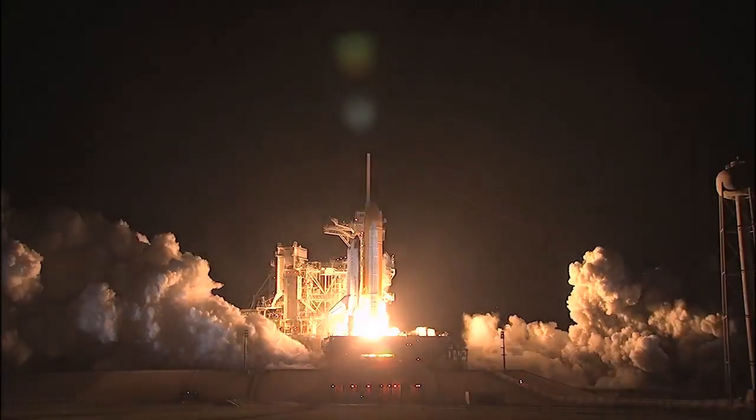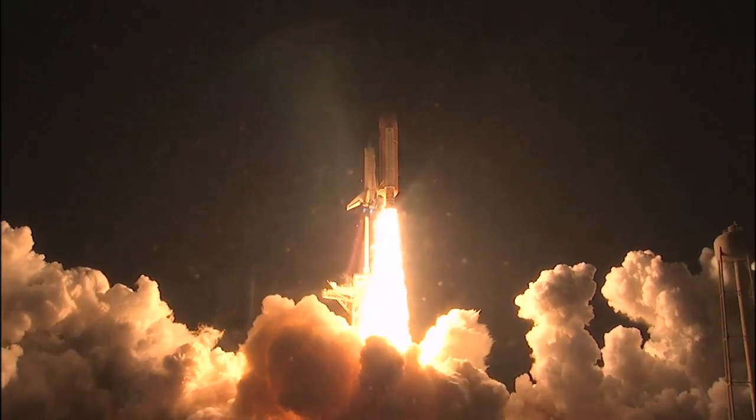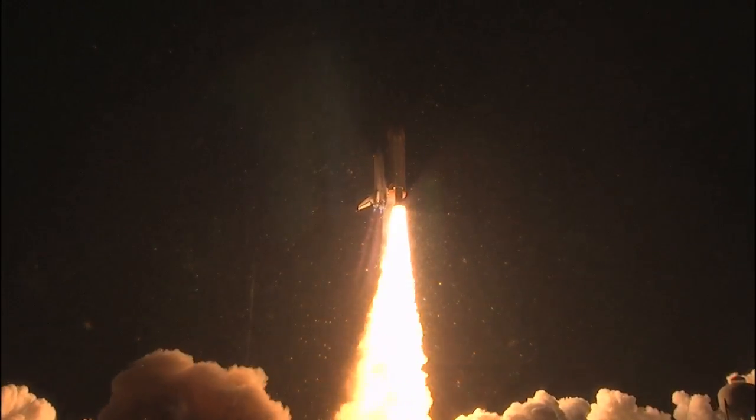Booster ignition and liftoff of shuttle Endeavour with NASA's final space station crew compartment, that brings a bay window view to our celestial backyard.